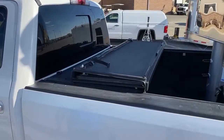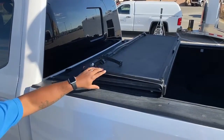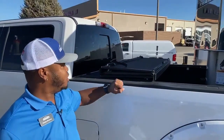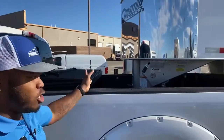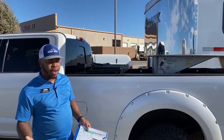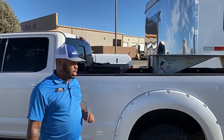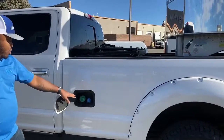Moving up, you can see we do have a tonneau cover — right now I've retracted it all the way back. There is one more step it could go, but it would be blocking your window so I kept it here. Once you remove your trailer, you can actually close that down to avoid snow, leaves, or any debris going inside your truck bed, and it keeps everything dry.